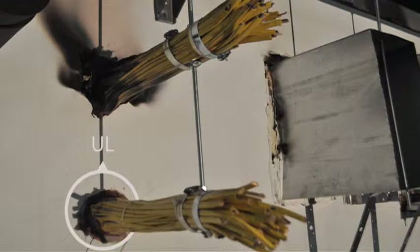Attention to detail is critical. In this scenario showing a copper tube, the installations are identical with the exception of the insulation material. Use of the non-compliant insulation results in rapid spread of fire and smoke, and demonstrates the importance of matching every detail to the listed system.